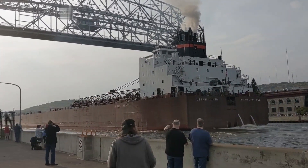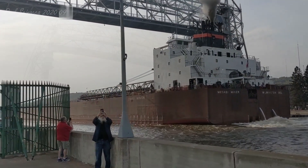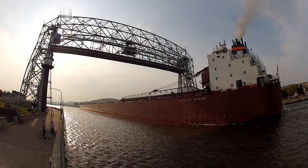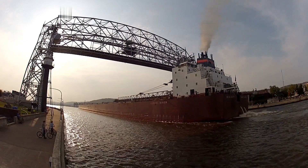The Mesabi Miner made her maiden voyage to the Twin Ports in June of 1977 and was formally christened here in Duluth in honor of the people of the Mesabi Iron Range, who encouraged the development of the mining industry in Minnesota. She was built for $45.1 million.